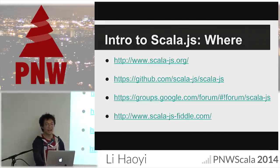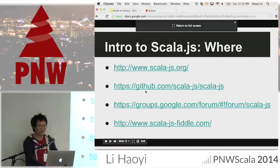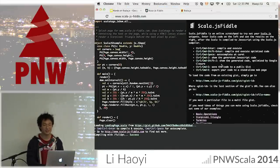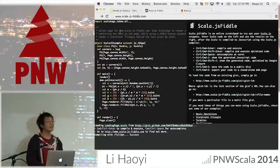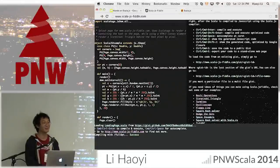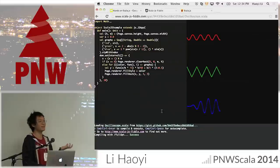Where can you find Scala.js? We have a website, a GitHub page where the compiler lives, a Google group, and a Fiddle — like JSFiddle, it's an online interpreter which lets you run Scala.js code. Here's a small example which makes some sequences and prints out results. The compiler is running on a server — we have not managed to compile the compiler to JavaScript yet. We have a bunch of things in JavaScript including a standard library, but not the compiler. This is all running on a remote compilation server running on EC2.